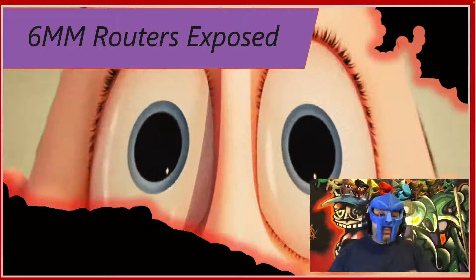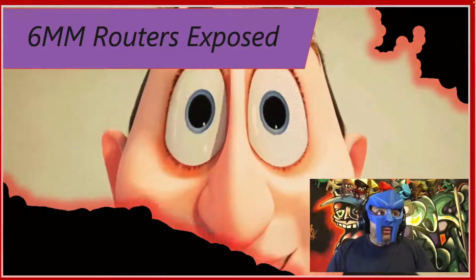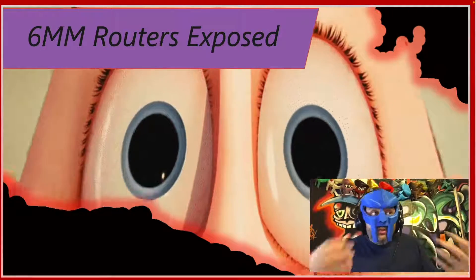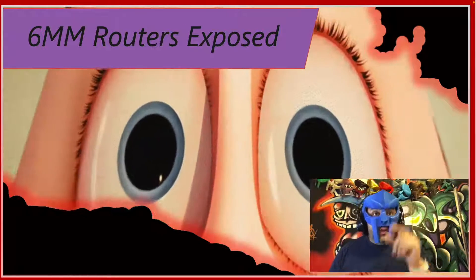What's up everyone and welcome. In this episode we're going to talk about six million routers being left exposed to attack in the UK. With today's global work from home scenario this can have insane security effects on your company, so stick around and let's see what we can learn.